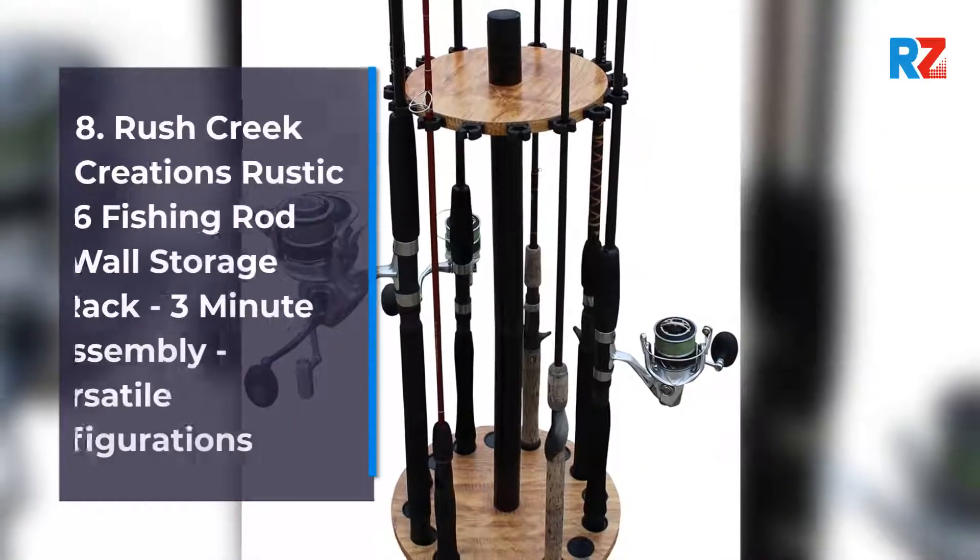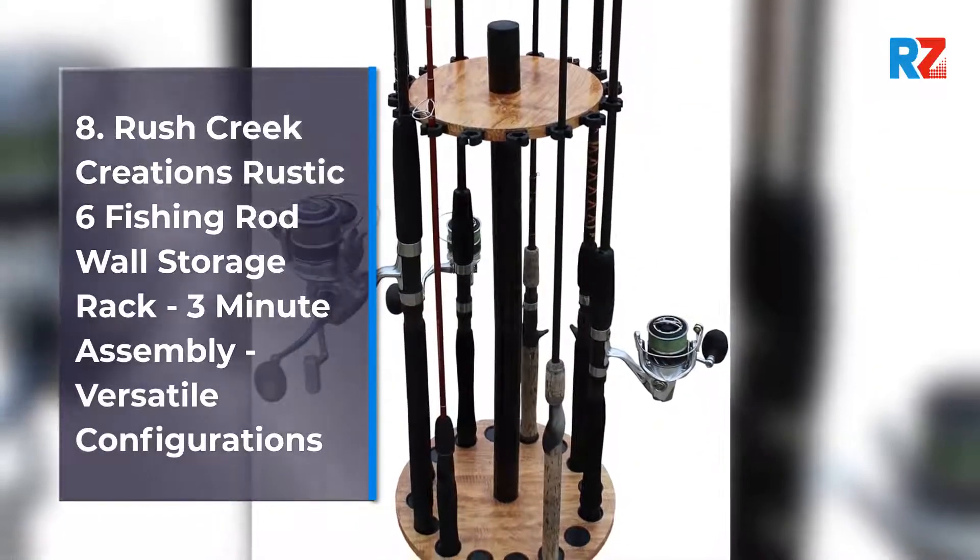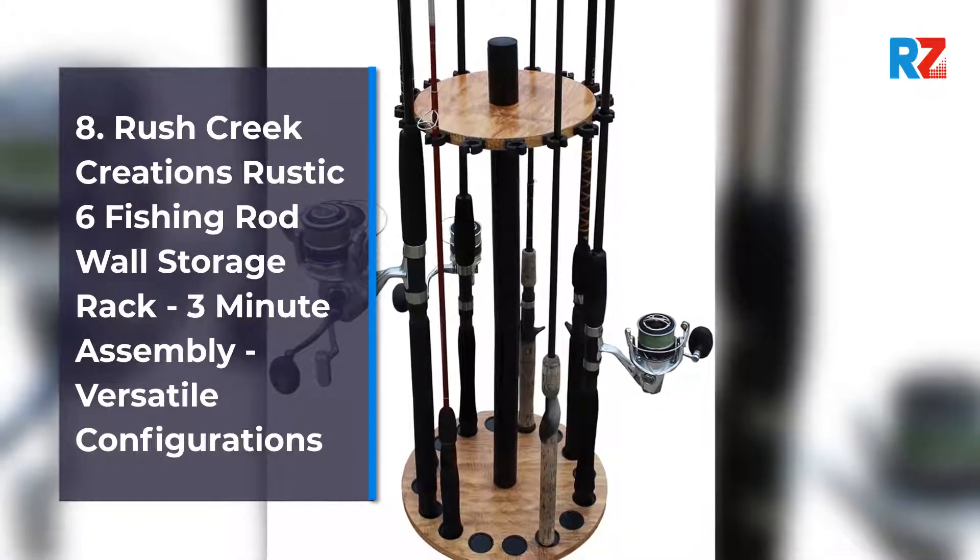8. Rush Creek Creations Rustic 6 Fishing Rod Wall Storage Rack, 3-Minute Assembly, Versatile Configurations.